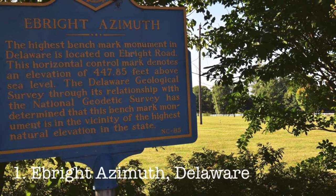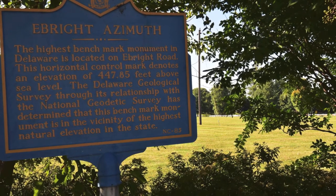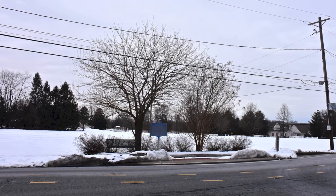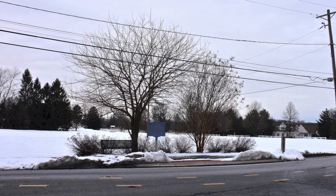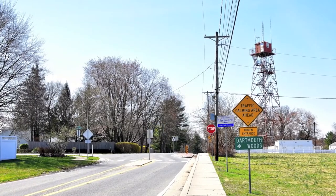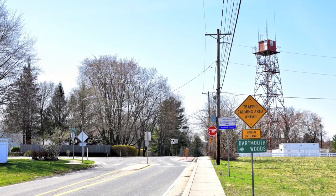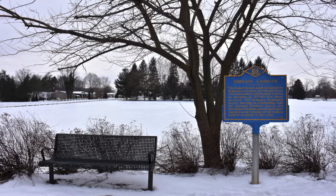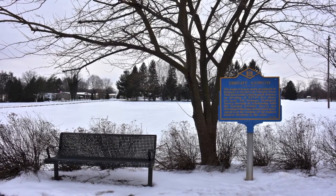Finally, number one, Ebright Azimuth, Delaware. Located in the suburbs just a few miles away from downtown Wilmington, Ebright Azimuth is quite literally right off the road. The hardest thing you may have to do is find a place to park. I recommend parking on nearby Gateway Avenue, then it's just a quick walk down the sidewalk to gain the summit.